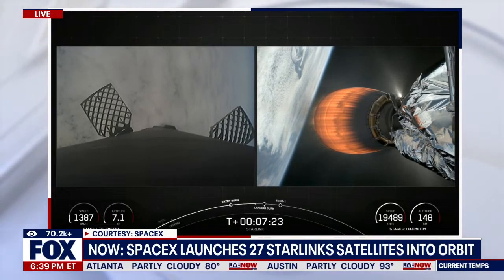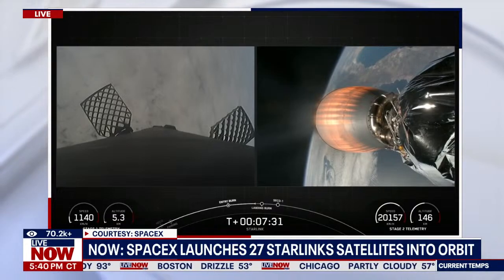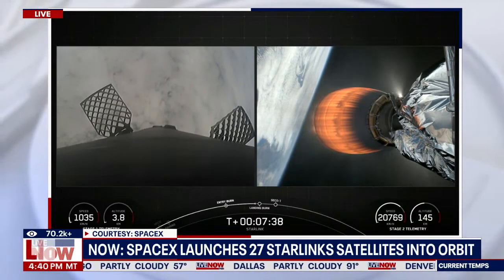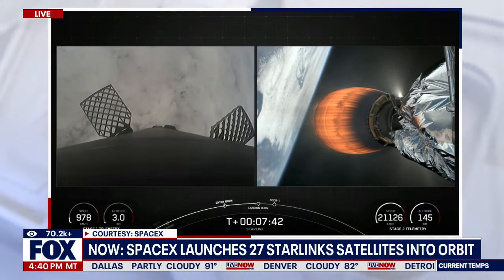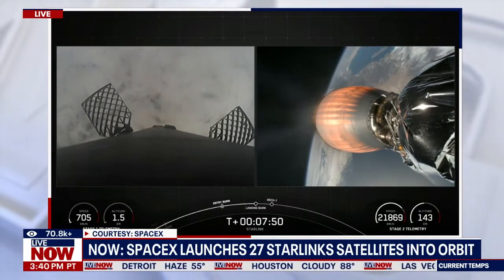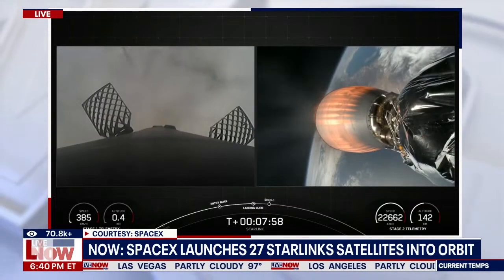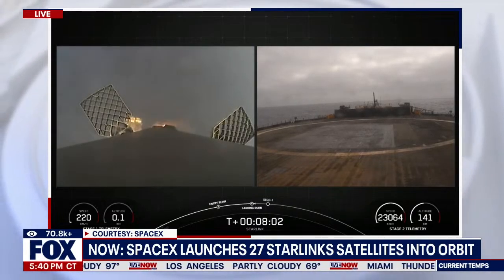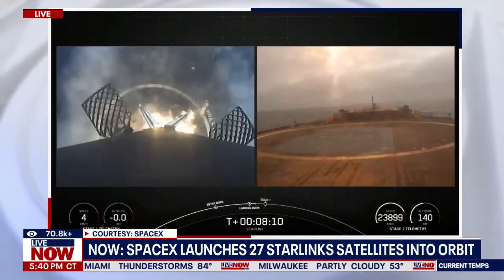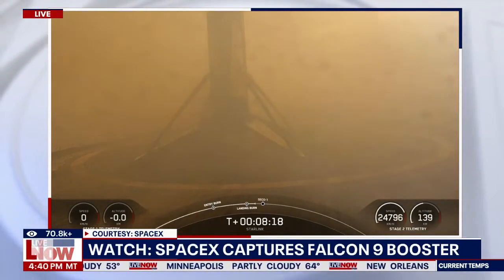Stage 2 FTS has saved. Stage 1 transonic. Stage 1 landing burn. Pay attention to the box on the left portion of your screen — that's where the booster will land. Stage 2 is on internal guidance. Stage 1 landing legs deploy. Stage 1 landing confirmed.